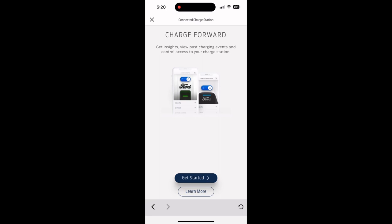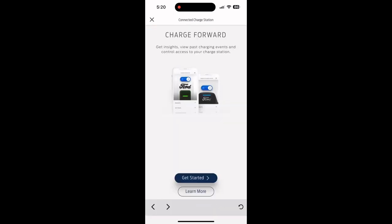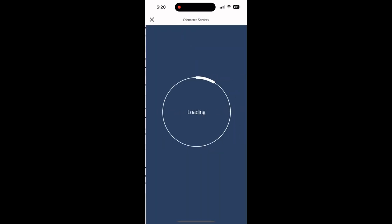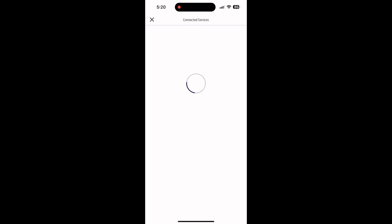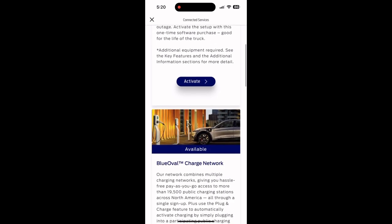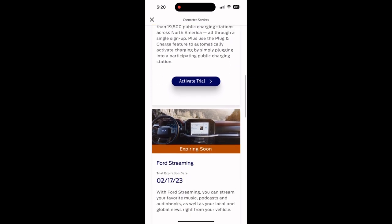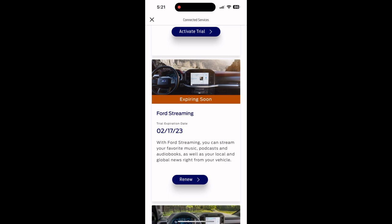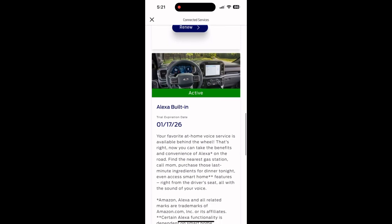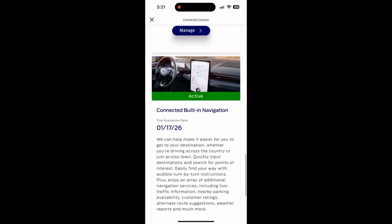Let's go to the connected service to charge forward. It asks if you have a home charger, but I'm using my current Tesla charger so I don't really use that. Under connected services, I didn't subscribe to anything but it came with Inland Backup Power which I haven't activated, Blue Oval Charging Network which I haven't activated, Ford Streaming which will expire soon that I won't renew, Alexa Built-In which is good till 2026, and Connected Built-In Navigation which I use often and is also good till 2026.